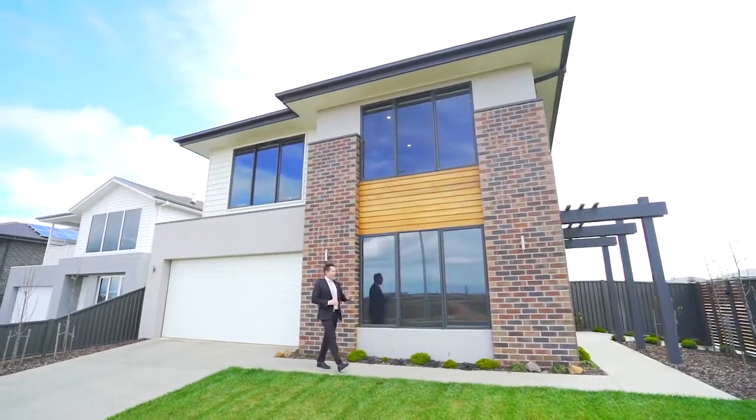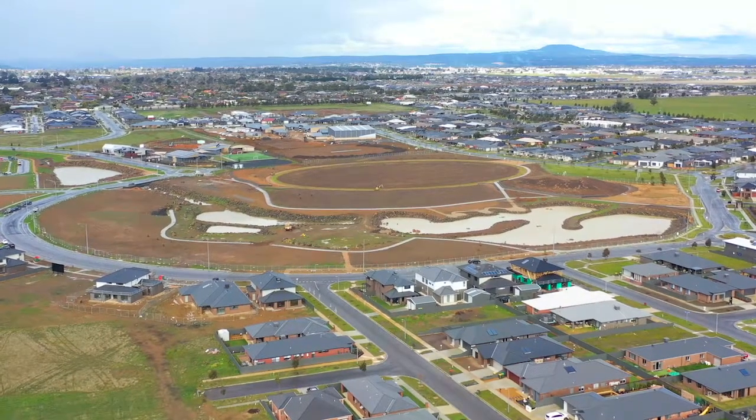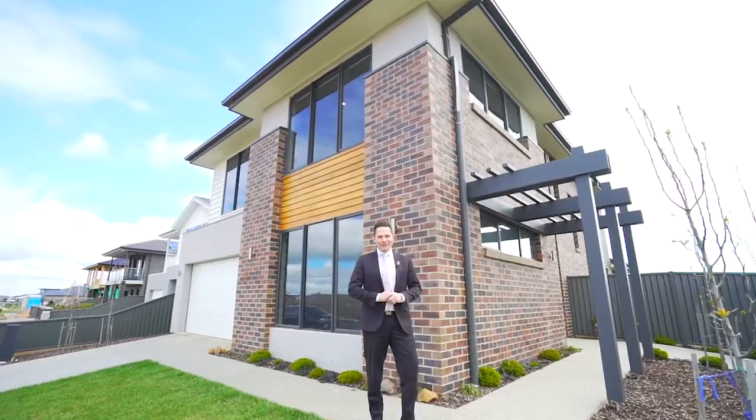Magnificent double-storey, custom-built home overlooking sensational nine hectares of public parklands on a wonderful corner allotment. Hi, I'm Peter Burley from Buxton Ballarat, and welcome to number 57 Eleanor Drive, Lucas.